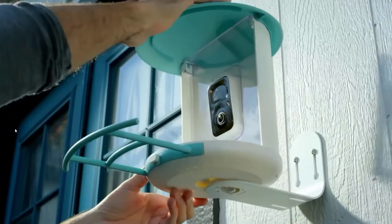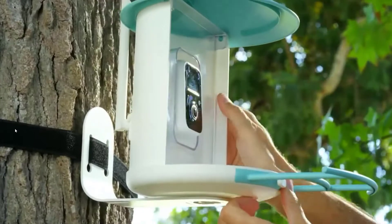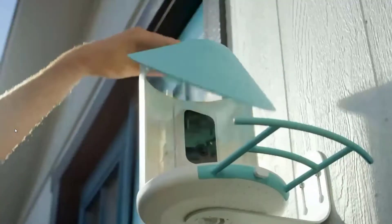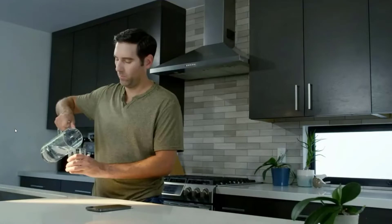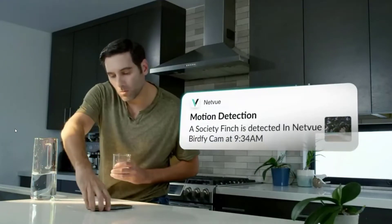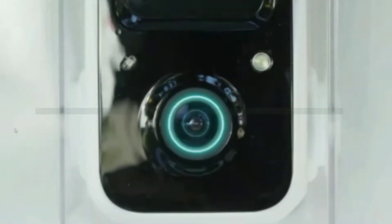While birdwatching is a fun and fascinating hobby that can be enjoyed by all ages, the best lenses for bird photography can be expensive and a bit unwieldy. That means bird photography has traditionally been enjoyed by photographers who could invest in long telephotos and specialist cameras. If you are searching for a bird feeder camera, there are a few key features you should be looking out for in the top 5 best bird feeder cameras available on the market.